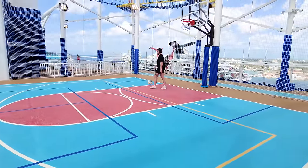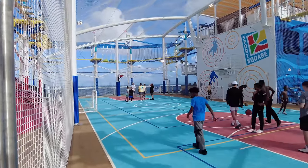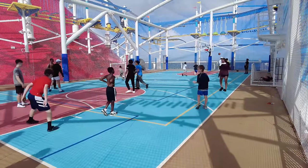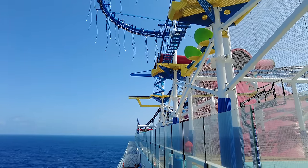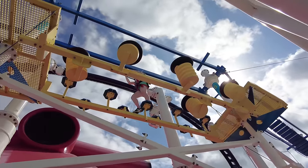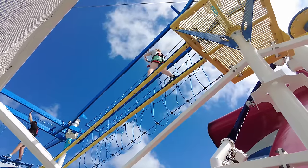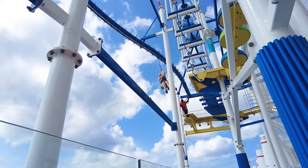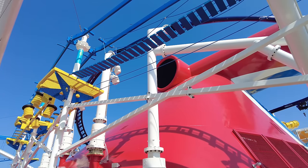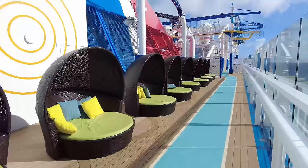You can also find miniature golf in the Ultimate Playground — it's free, just grab a club and a golf ball and enjoy putt-putting with ocean views. The sports court is also located here, where basketball seemed to be the game of choice and there are always pickup games you can join along with organized activities. The ropes course is another complimentary onboard thrill — an obstacle course above deck 18 with different maneuvers while strapped in, plus a zip line that goes over the side of the ship, making it a really nice amenity open to kids and adults alike.